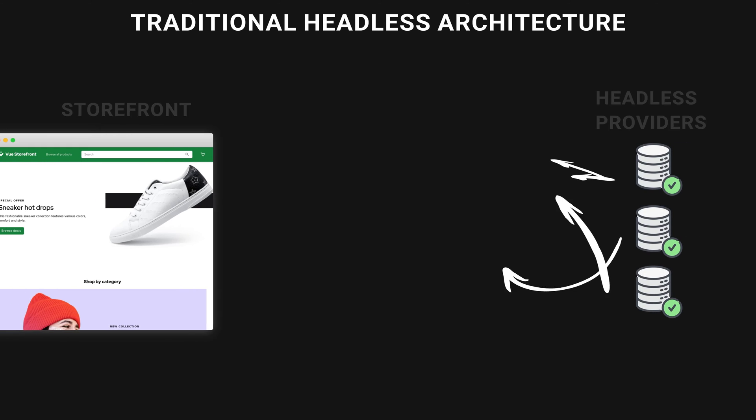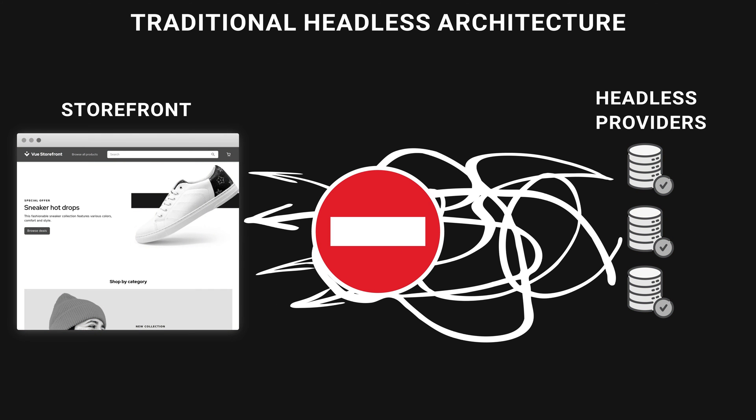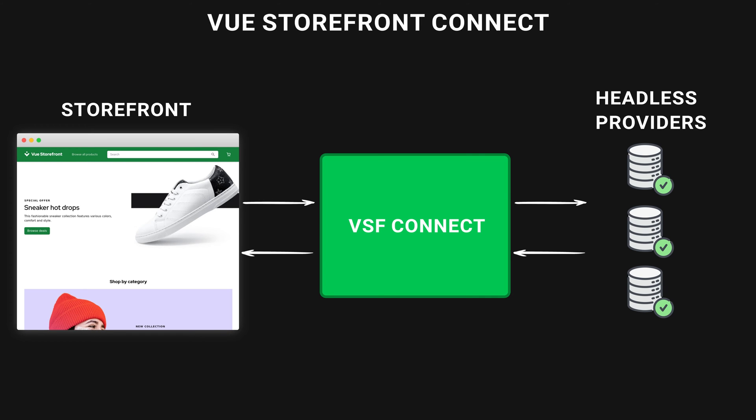So far, everything looks like magic. You add access keys and you have a Storefront ready. But how does that actually work? Let me introduce our third product. Architecting a headless commerce application is tough, and in most cases it ends up in a mess of different technologies. Vue Storefront Connect is the heart and brain of your Storefront. It is responsible for establishing the connection between your front-end application and headless providers, keeping your code clean.